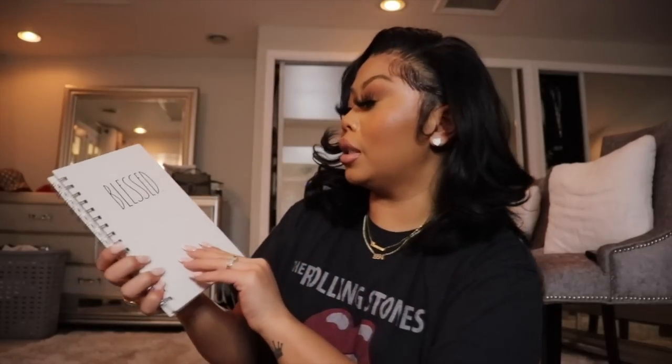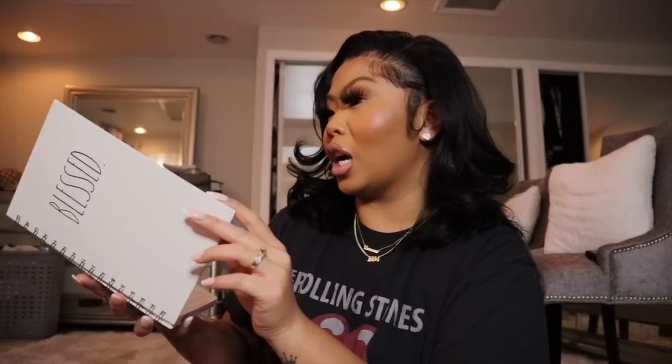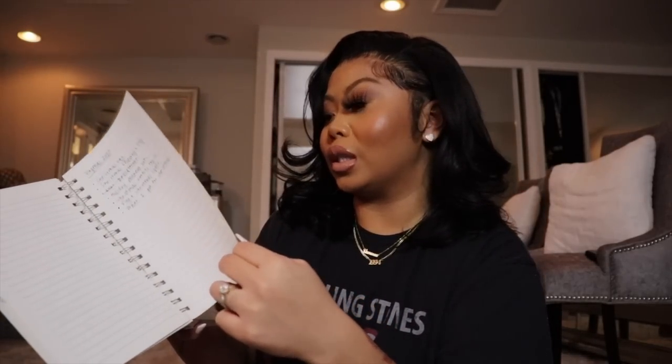I got this 'Blessed' notebook from HomeGoods and I just jot my notes in it. I feel like to be successful and not forget stuff, you should carry a notebook and always write your notes and ideas down. If you think of an idea and say you'll write it down later, you'll probably forget it. Every time I come up with an idea or something I need to do, I write it in my notebook.